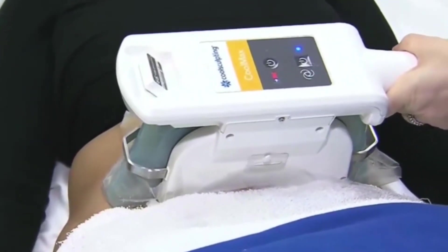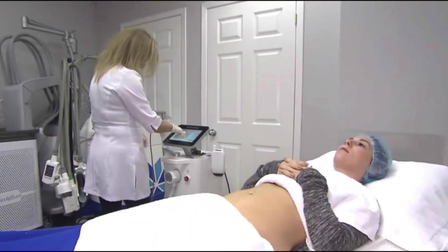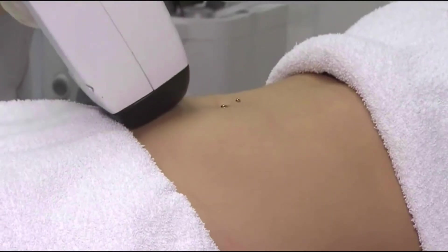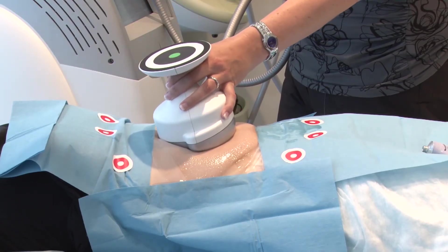CoolSculpting has been around for six or seven years and cools the fat whereas Sculpture heats it — it can treat the bra line and hips. There's also Body FX, which uses suction coupled with electroporation or electrical energy to kill fat. UltraShape uses ultrasound waves. Dr. Mulholland has all four technologies and can mix and match depending on what works best. Almost every aesthetic clinic in North America will have one of those four.